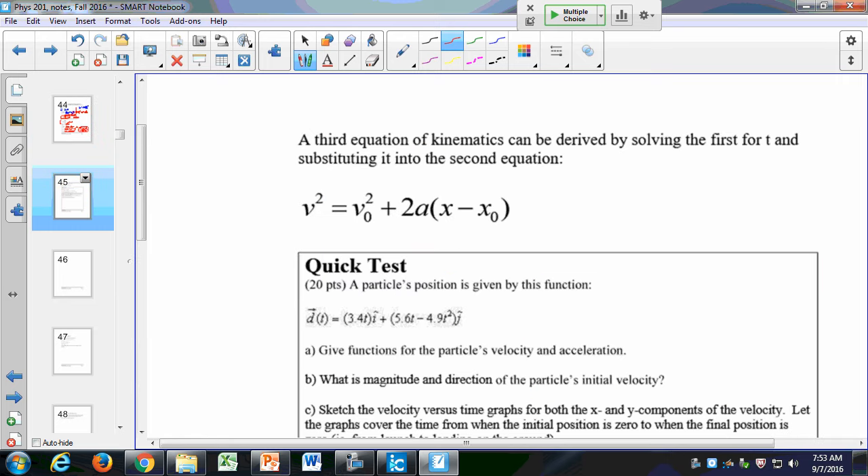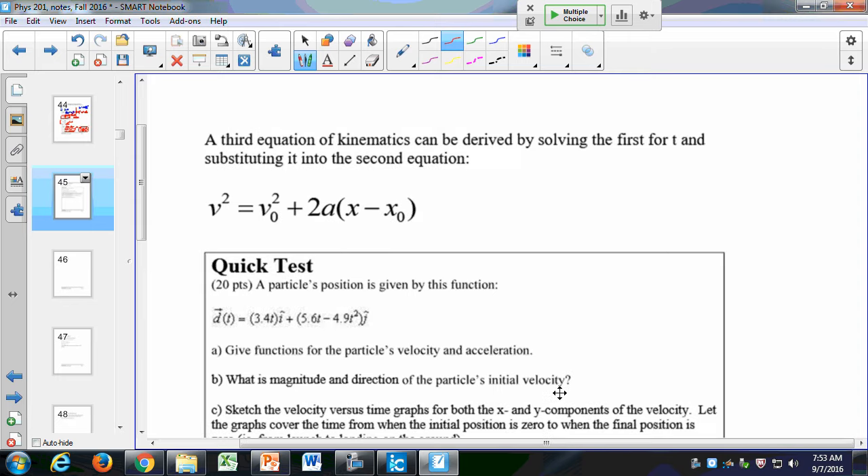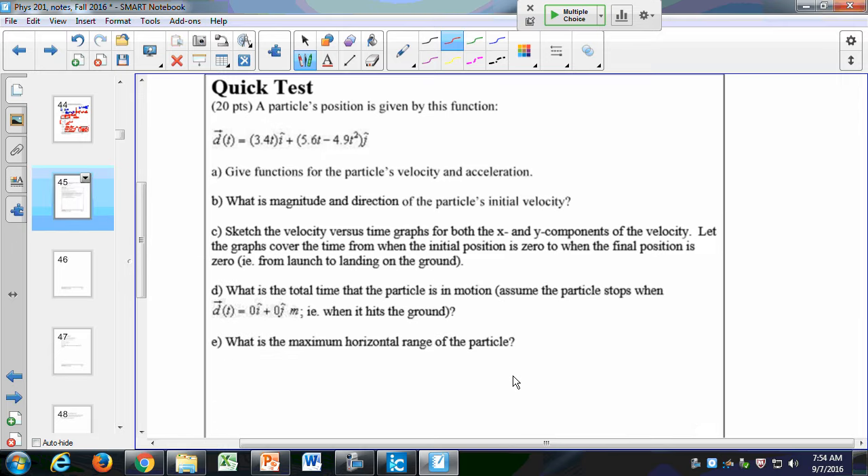There is a third equation: v² = v₀² + 2aΔx. This comes about by substituting one of the previous equations into the other. You don't need to memorize this for this class, but if you're pre-med or preparing for a physics standardized test, you should probably know it.